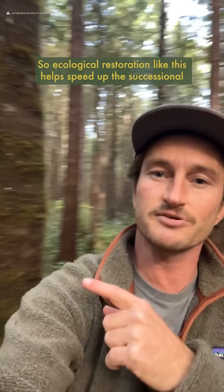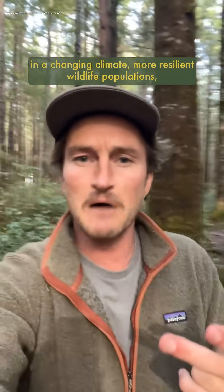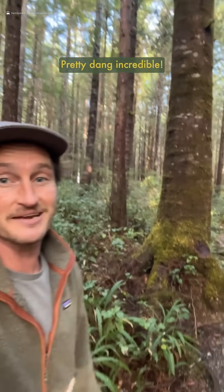Ecological restoration like this helps speed up the successional processes of these forests to create healthier ecosystems in a changing climate, more resilient wildlife populations, and opportunities to selectively harvest and maintain forest health in the future without replicating our clear-cut mistakes of the past. Pretty dang incredible.